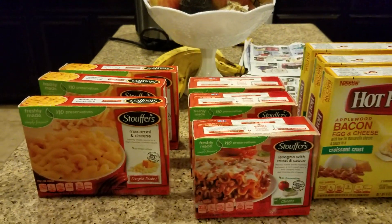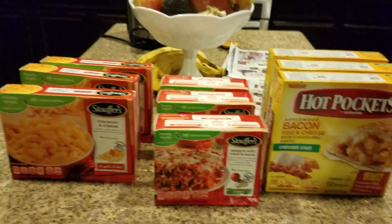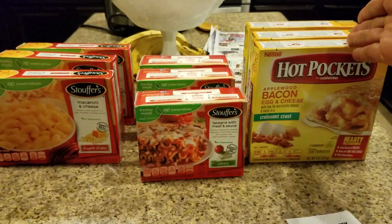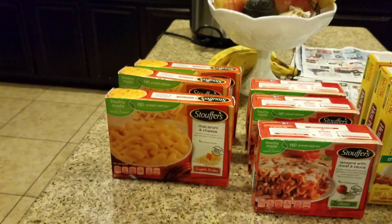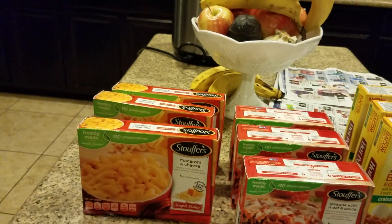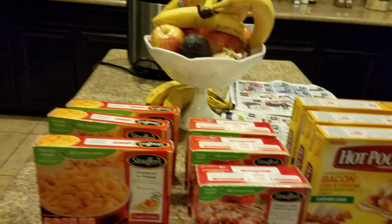Each set was three for ten dollars — the Hot Pockets were three for ten, the lasagna was three for ten, and the macaroni and cheese was three for ten. When you buy $30 worth, you get $10 back in Extra Care Bucks.